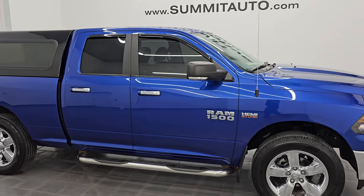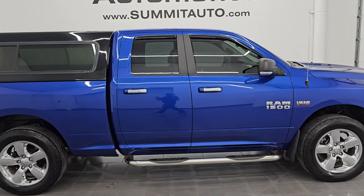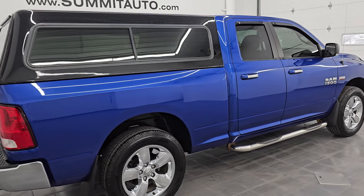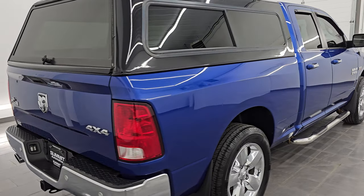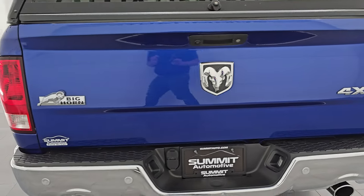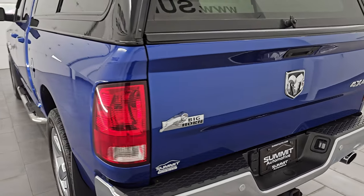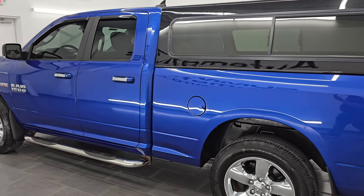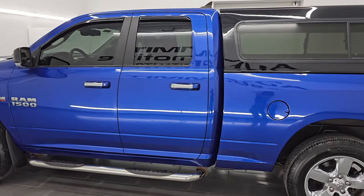Hey, this is Brett. Hope everybody's having a great day out there today. This 2016 Ram 1500 quad cab 6-foot 4-inch short box Bighorn is stock number 24T31C. I am here at Summit Automotive in Fond du Lac, Wisconsin — your new and used Ram and light duty truck headquarters.